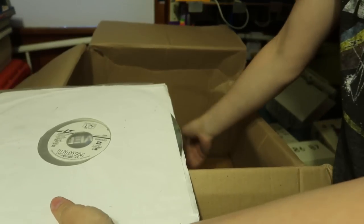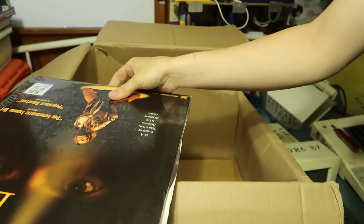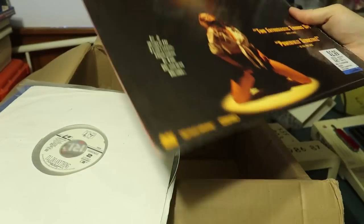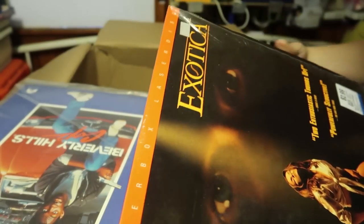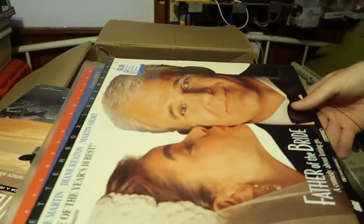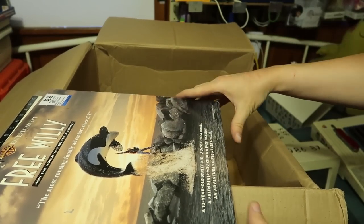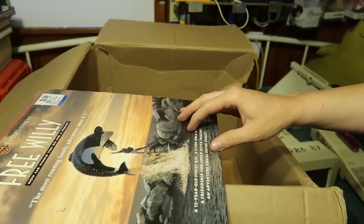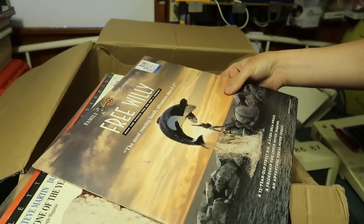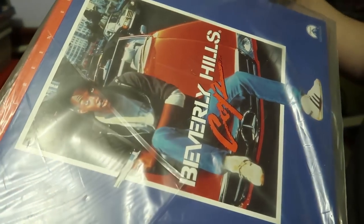My friend Julian from 'Julian's Random Projects' gave me these LaserDiscs. He found them at a yard sale. I was wanting to look for laser rot — Beverly Hills Cop, look at that, kind of cool. I want to find some discs with laser rot, and also some I can melt that I don't care about. I might keep Beverly Hills Cop and check the laser rot on that, but all the other ones can go to be melted down.